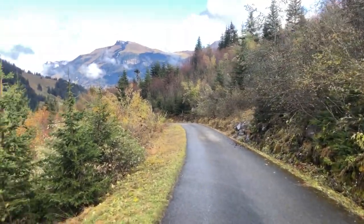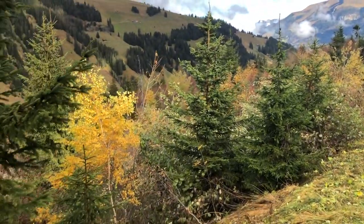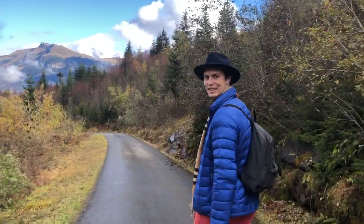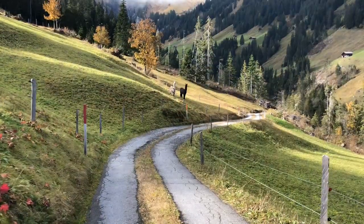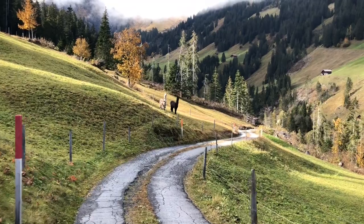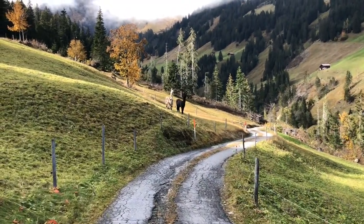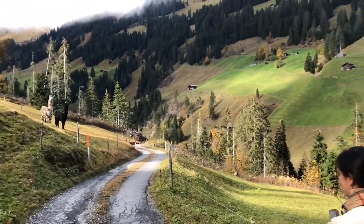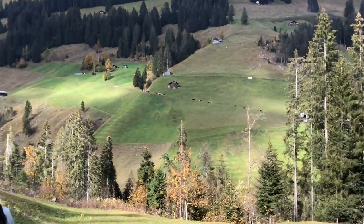We're starting to get a little bit of foliage now. I think we're out of the pure evergreen trees and starting to get some changing colors, which is nice. And there's also some cows going up the mountain there.